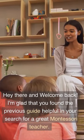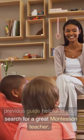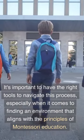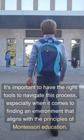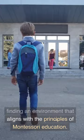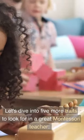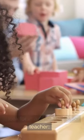Hey there and welcome back. I'm glad that you found the previous guide helpful in your search for a great Montessori teacher. It's important to have the right tools to navigate this process, especially when it comes to finding an environment that aligns with the principles of Montessori education. Let's dive into five more traits to look for in a great Montessori teacher.